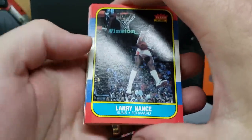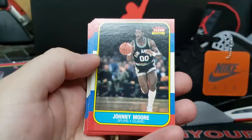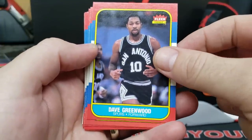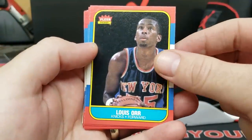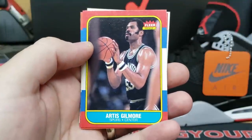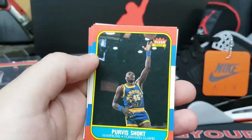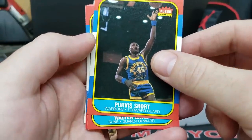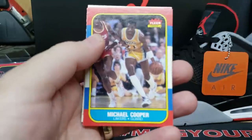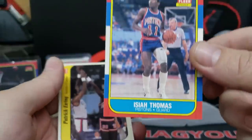Here we go. Larry Nance, Phil Hubbard, Johnny Moore, Dave Greenwood, Lewis Orr, Reggie Theus, Artis Gilmore — check out that facial hair, those sideburns! Purvis Short, Walter Davis, Larry Smith, Michael Cooper. Oh — I did get an Isiah Thomas rookie! Hey, that's cool! And a Patrick Ewing rookie sticker. Here's the Isiah Thomas — these are definitely legit.